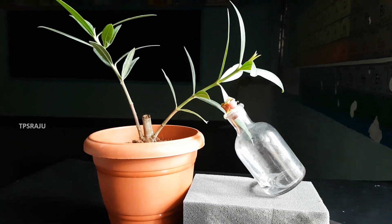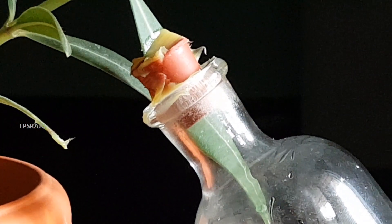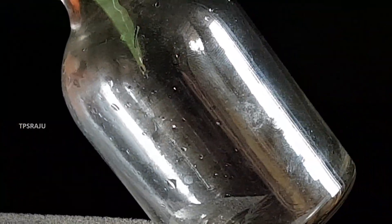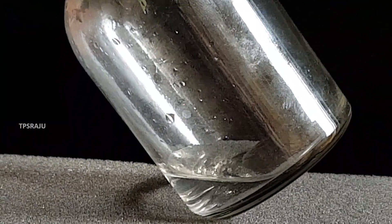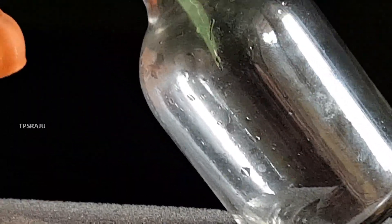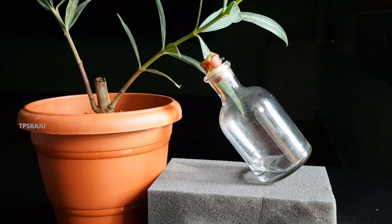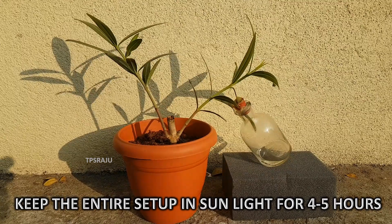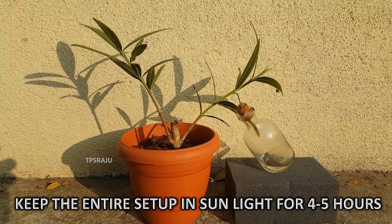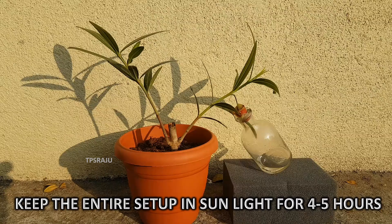In this arrangement, carbon dioxide is available for the part of the leaf which is present outside the bottle. Why? Because the potassium hydroxide solution absorbs the carbon dioxide present inside the bottle. Keep the entire setup in sunlight for 4–5 hours. Hence, photosynthesis starts in the leaves of the plant.